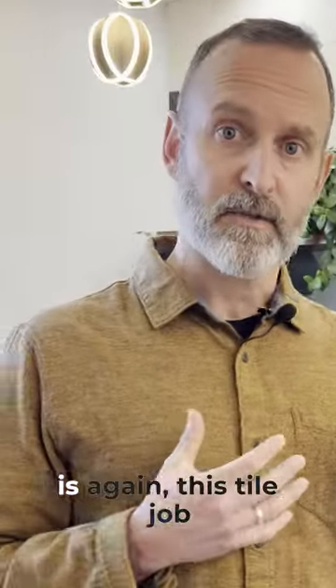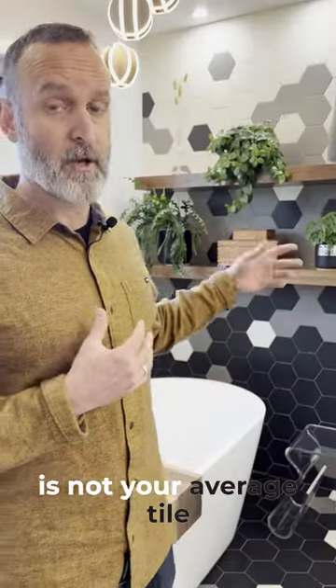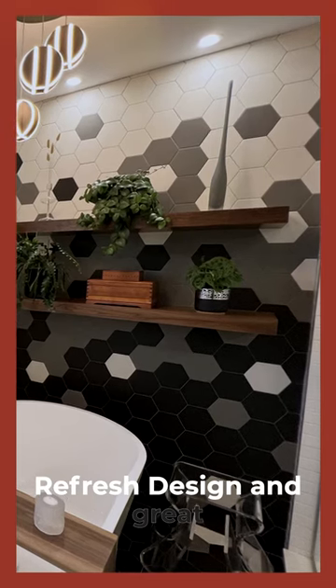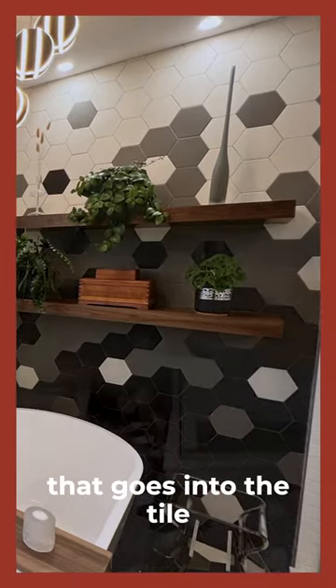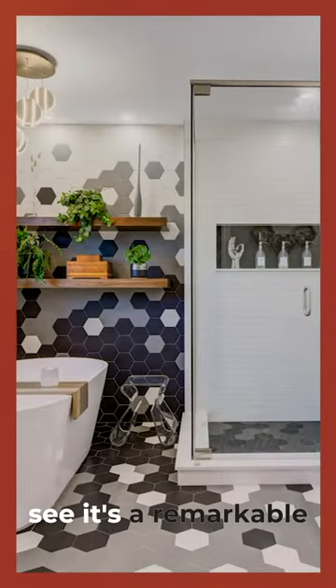Other design details I love — this tile job is not your average tile job. It was a custom design by Michelle at Refresh Design, a great design concept. A lot more time goes into the tile install, but you can see it's a remarkable finish.